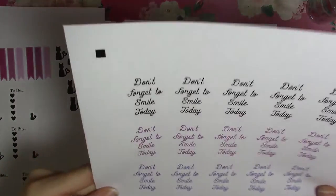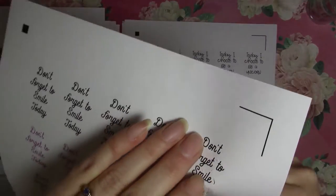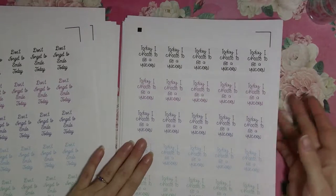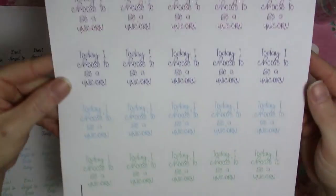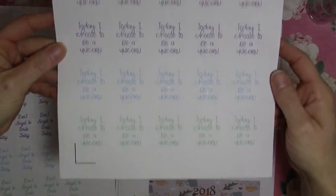I got some font stickers — 'Don't forget to smile today' — and they came in different colors, all cut very well. I also got 'Today I choose to be a unicorn' stickers in rainbow colors.